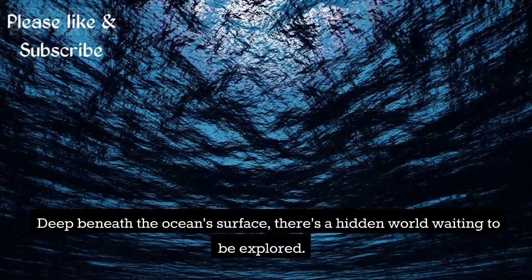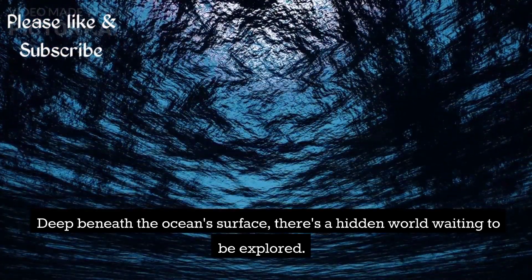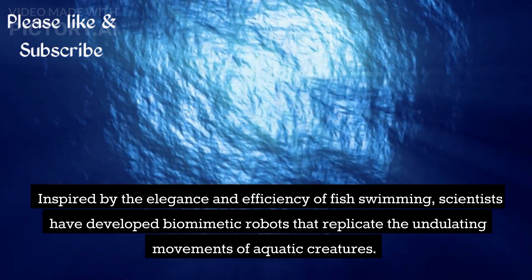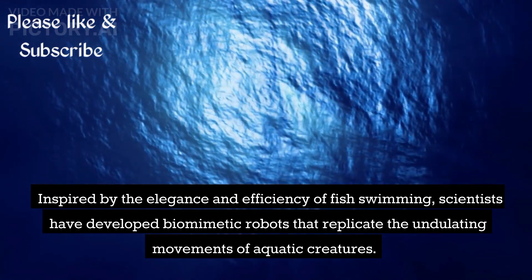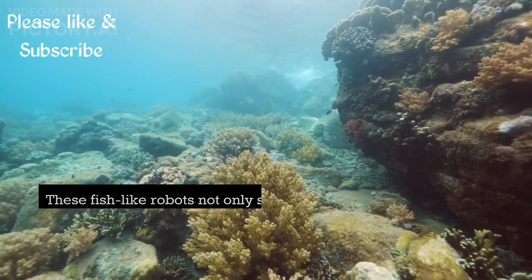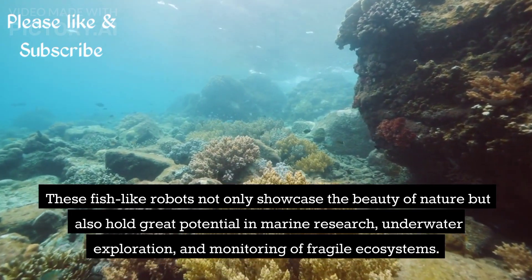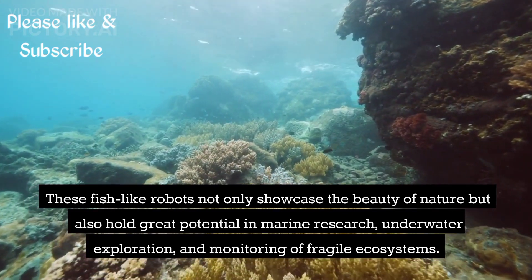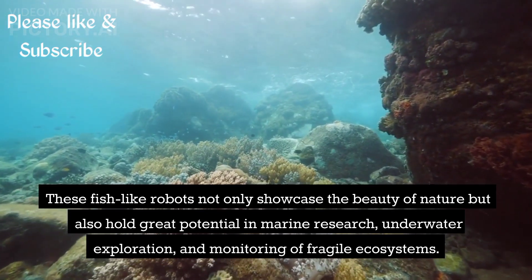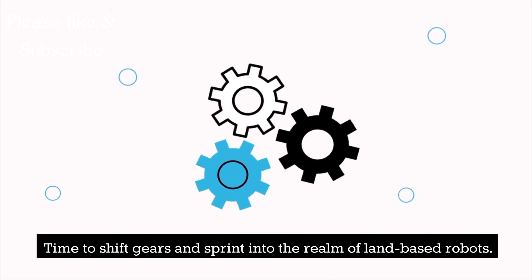Deep beneath the ocean's surface, there's a hidden world waiting to be explored. Inspired by the elegance and efficiency of fish swimming, scientists have developed biomimetic robots that replicate the undulating movements of aquatic creatures. These fish-like robots not only showcase the beauty of nature but also hold great potential in marine research, underwater exploration, and monitoring of fragile ecosystems.